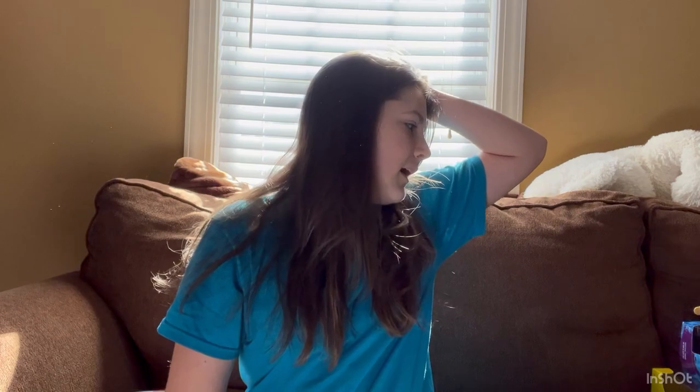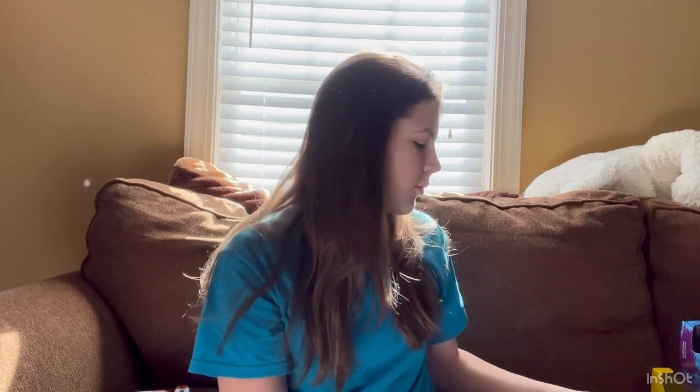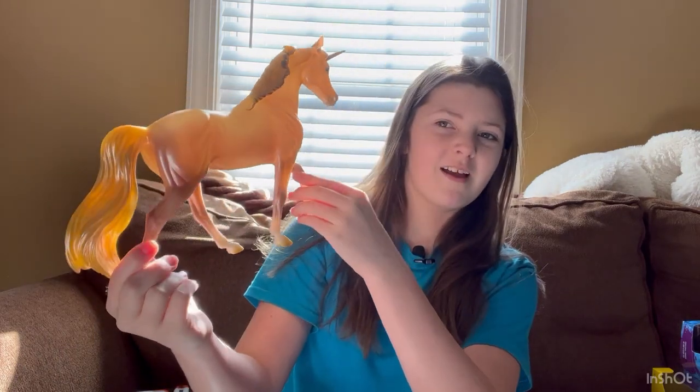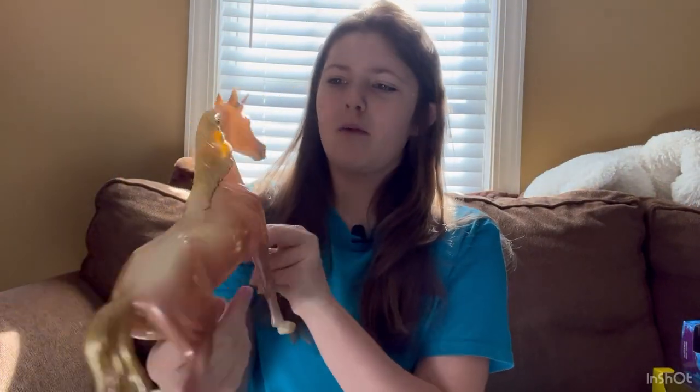Let's get into it. I'll start at the top and save the rarest for last. This first set is not a Christmas horse — it's two of them, a mare and foal set, and they are unicorns. I believe they released two or three of these sets. She is stunning and in the sunlight she's shimmery.